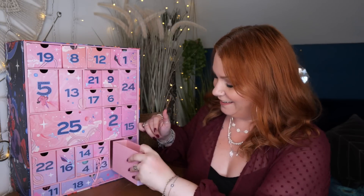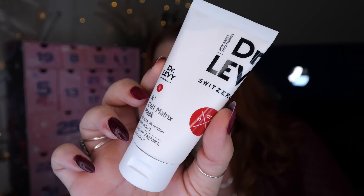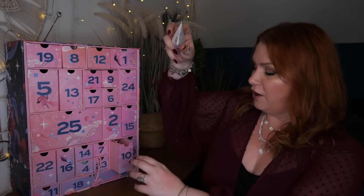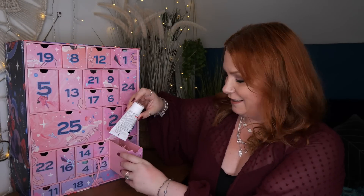Day number ten — we've got a product from Dr. Levy Switzerland. This is the R3 Cell Matrix Mask to restore, replenish and restructure, and there's 50ml. This is a full-size mask and it helps to neutralise harmful aggressors while triggering collagen synthesis. It's a face and eye mask — leave on for 20 minutes and then rinse. We've got a mask by Dr. Levy from Switzerland.